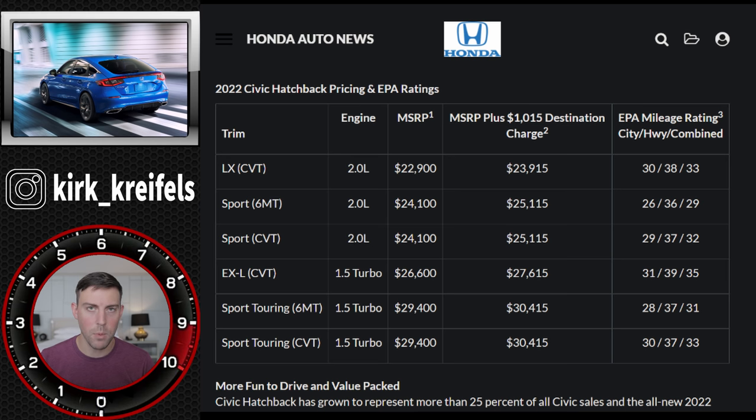The hatchback has grown to represent more than 25% of all Civic sales, and it could be even more with this new generation. I really enjoy the looks of the Civic Hatchback - the sedan looks good but very conservative, while the hatchback is the better-looking option and more practical. Why wouldn't you want the more practical five-door option?